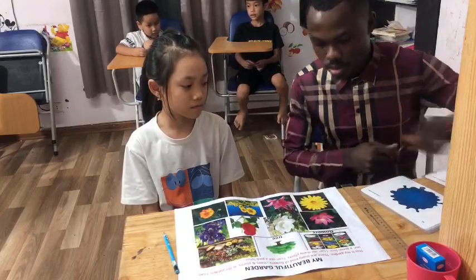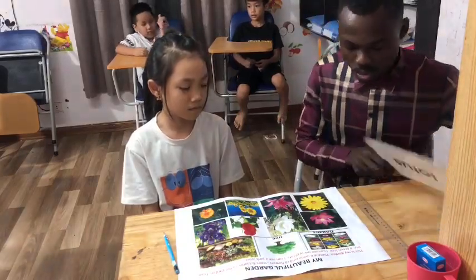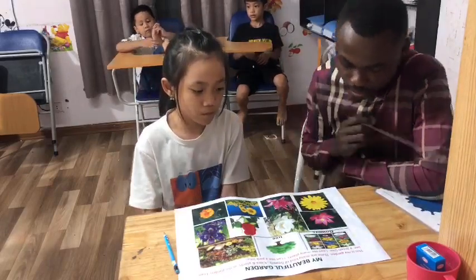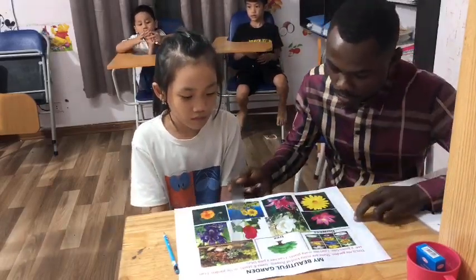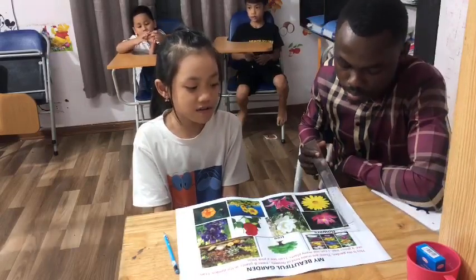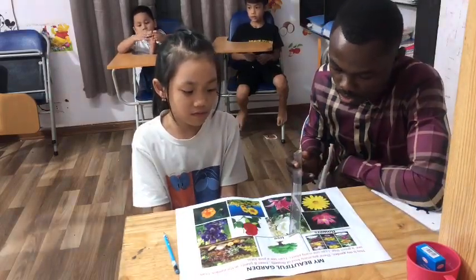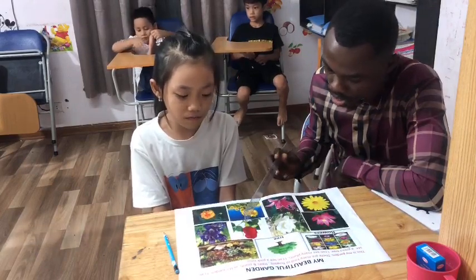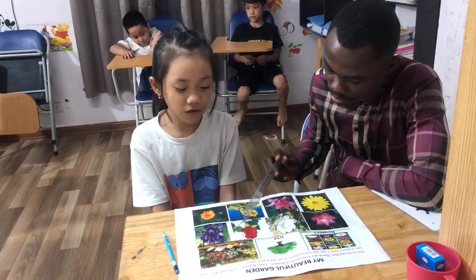Now let's go straight to this garden and tell me what you can see. Now look on this paper here on this sheet. What can you see from this garden? I can see many flowers. And what can you see here? I can see a green tree. What can you see here?